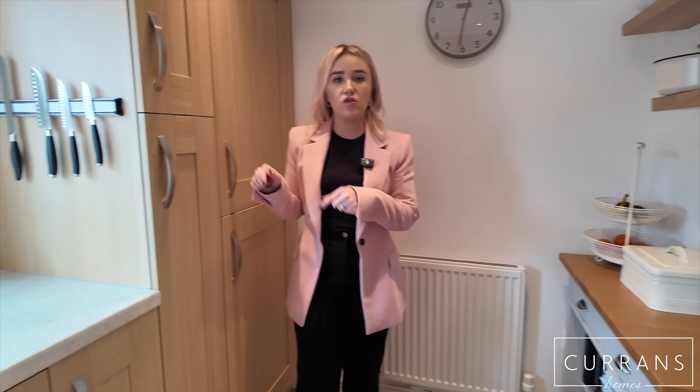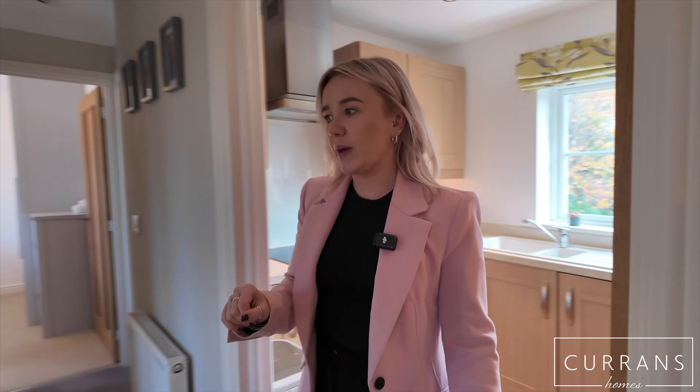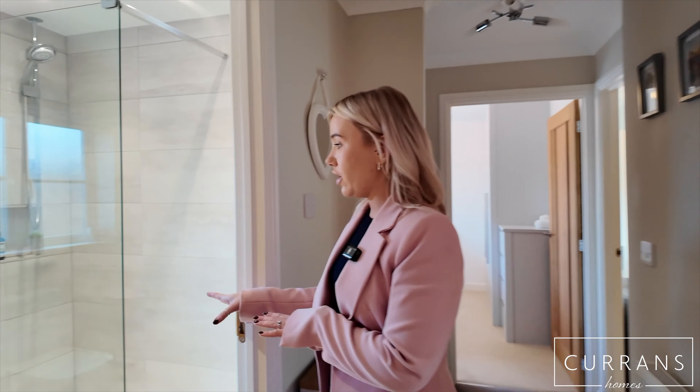So this is your private courtyard just here, which again is a rarity with an apartment but really good size, and you've also got access to your garage from that courtyard as well.